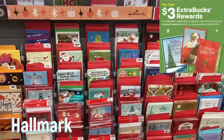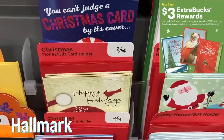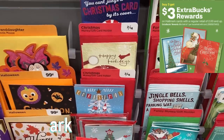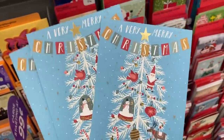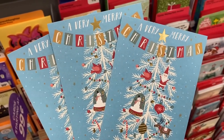The Hallmark cards deal — buy three, get a $3 extra back on $2 and up cards — has been around forever. Lots of holiday cards available. If you grab three at $2 and get back the $3 extra buck, they end up being a dollar each. I've only been doing this deal when I get the three off of two card CRT, because that makes three completely free.